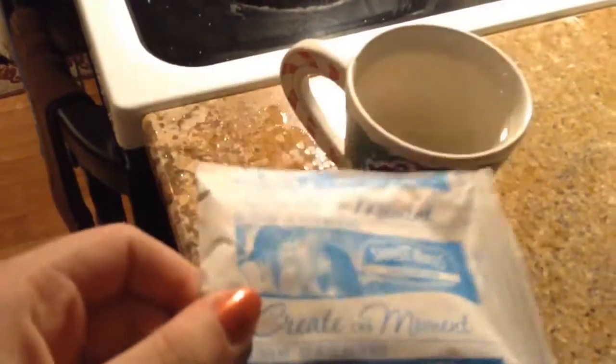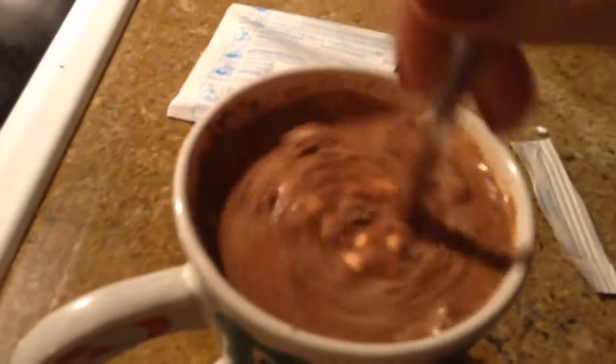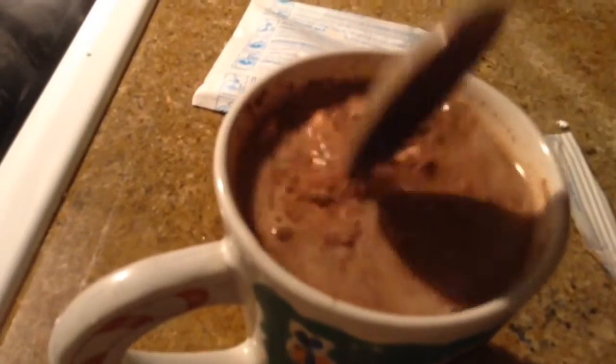I'm currently waiting for my water to be — oh, there it is! So once I'm done heating up the water, I just put in the packet, and those little marshmallows are not going to cut it — I don't even know why they put them in there. So I just put some bigger mini marshmallows in, and added a candy cane at the end for a little festive, Christmassy vibe.